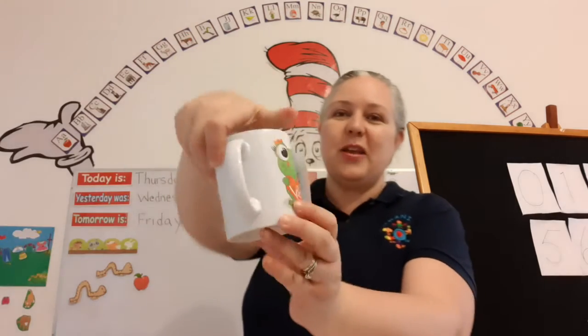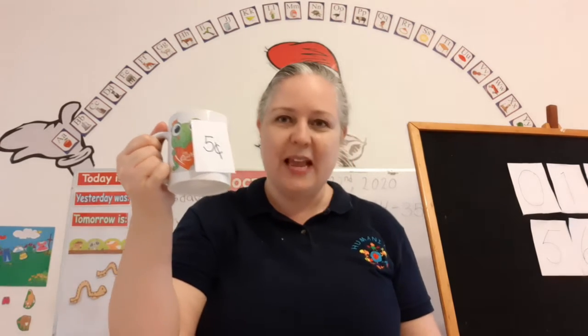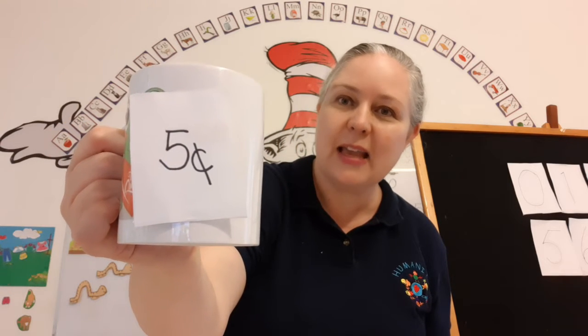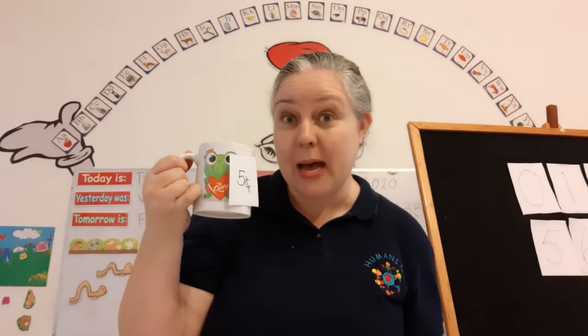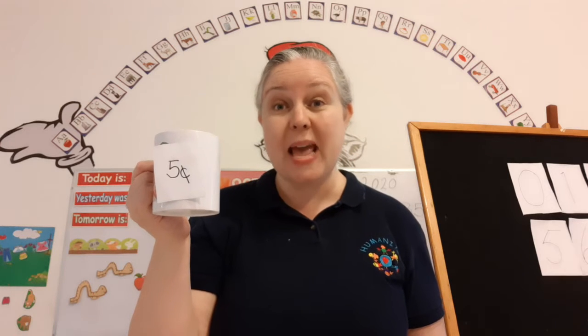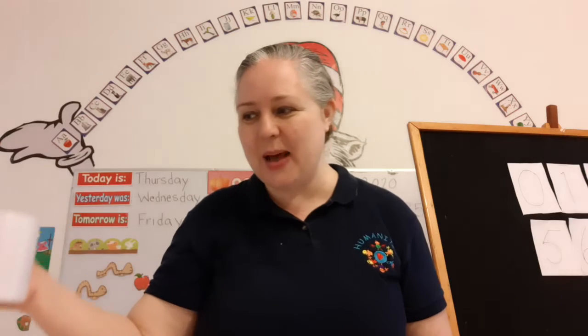Look! I have this mug here with this cute little frog. My table is moving a little bit. How much does it cost? Can you tell me? Yes, it costs five cents. Do you want to buy the mug? Can you give me five pennies from your piggy bank? Count them out! Pause me and then we'll go to the next one.